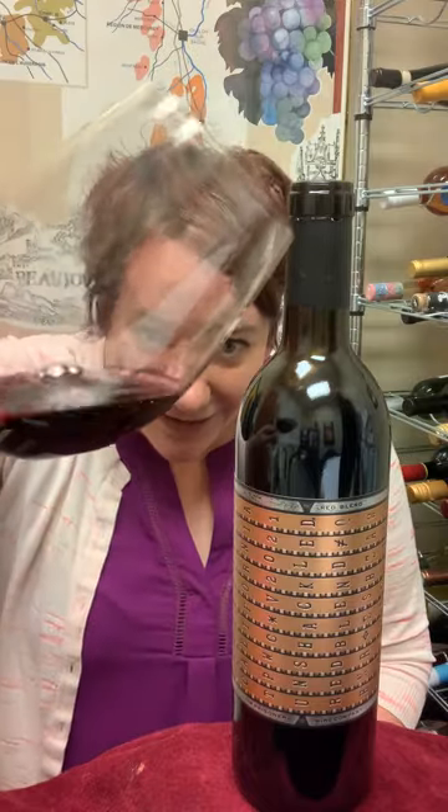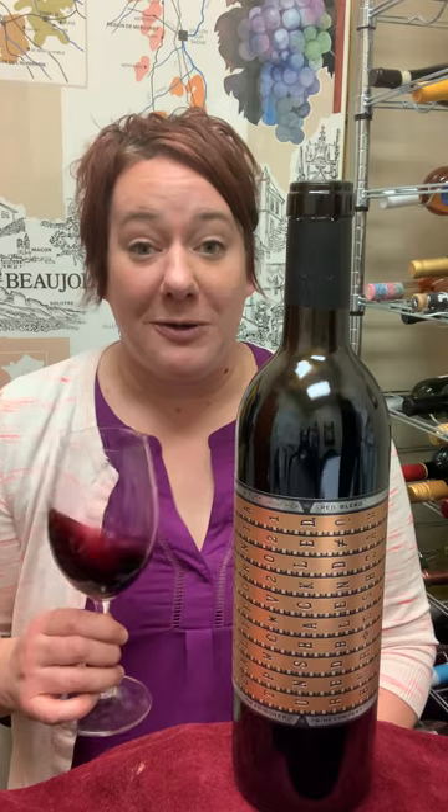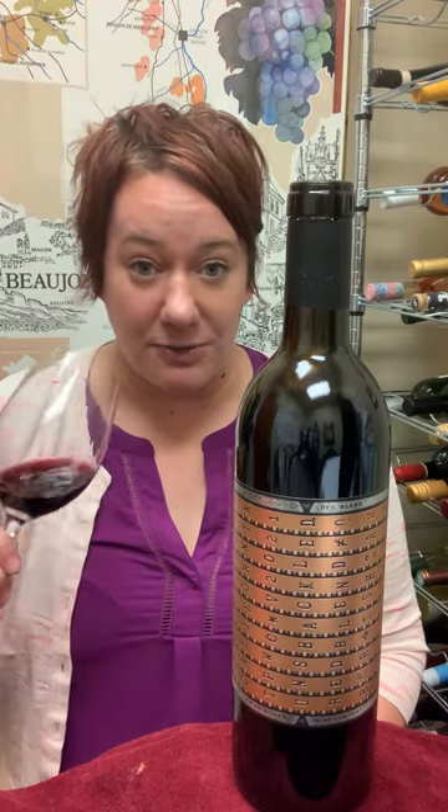Let me just look at that color — you can't even see through it, which is kind of crazy, right? So you know, maybe a teeth brushing will be needed afterwards.